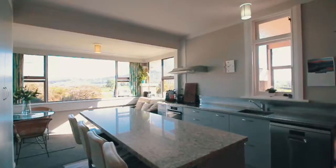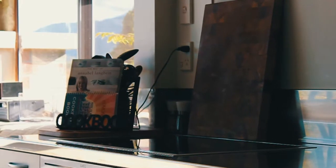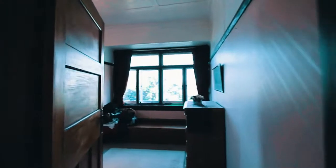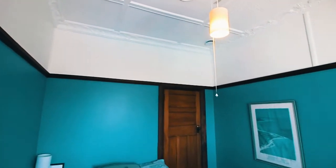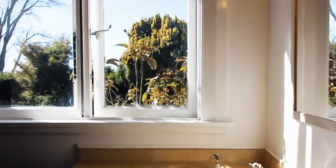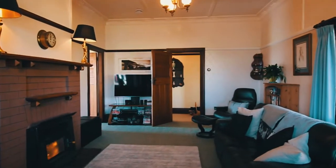The kitchen is spacious and a hub for entertaining, with a large scullery, kitchen island, and modern amenities.